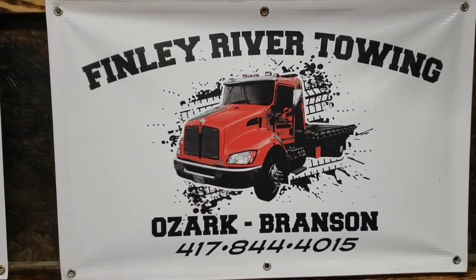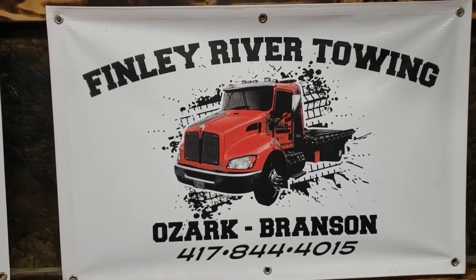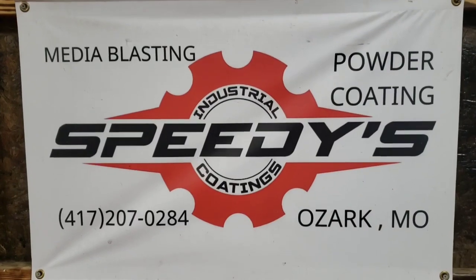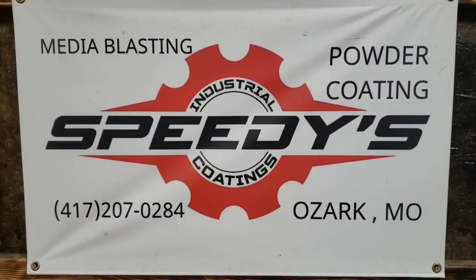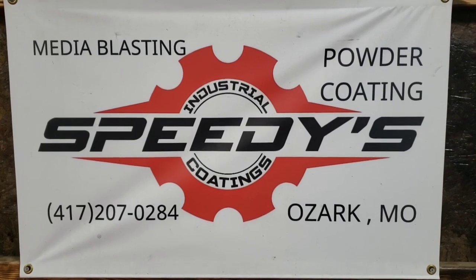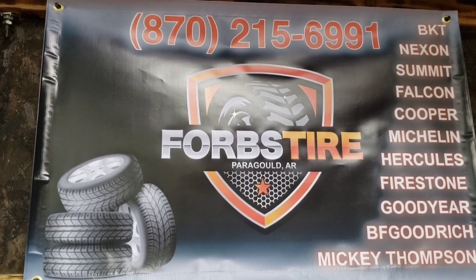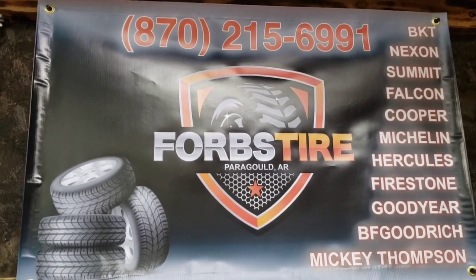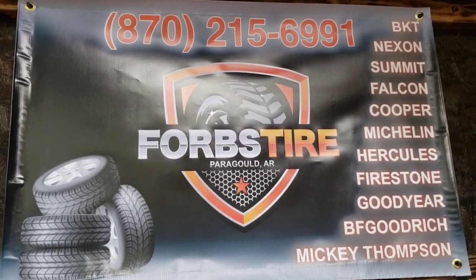Roadhard Roadhouse is sponsored by Finley River Towing in Ozark and Branson, Missouri. They'll tow anything from Springfield all the way down to Harrison, Arkansas. Speedy's Industrial Coatings does media blasting, powder coating, and all sorts of stuff — big or small, they do it all in Ozark, Missouri. Forbes Tire in Paragould, Arkansas will take care of big tires, small tires, tractor tires — any tires you need.